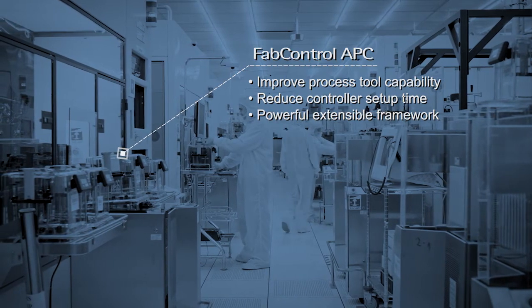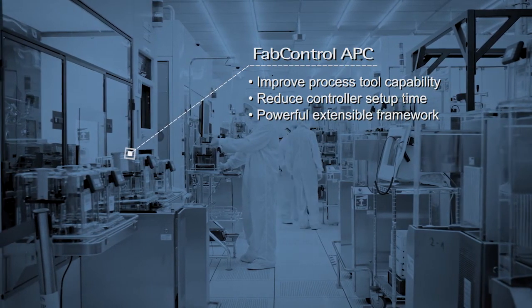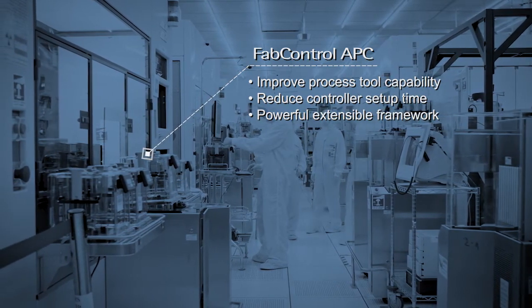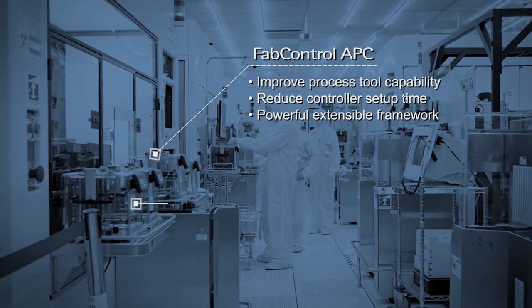Our Fab Control APC solution provides tools to develop, deploy, and manage process control strategies across any fab. Process control automation and optimization is possible at the lowest cost of training and development time.